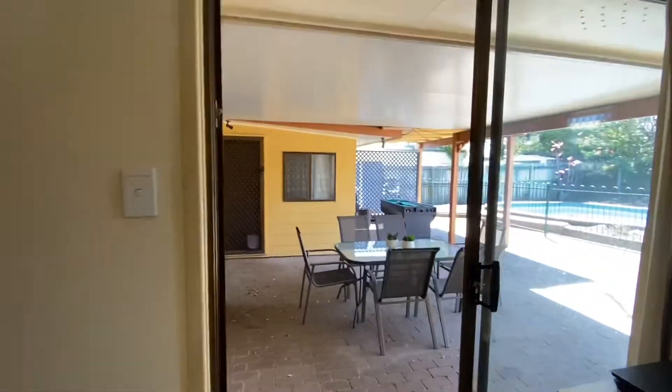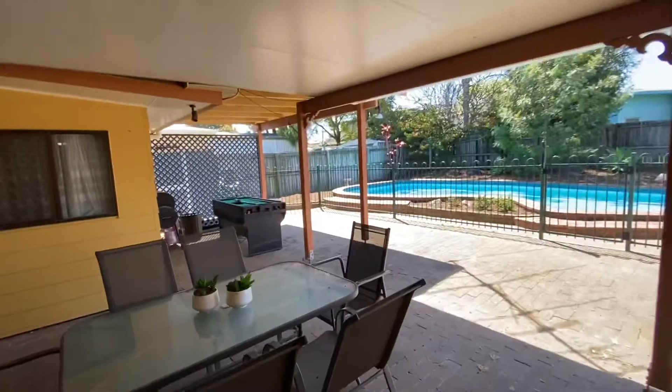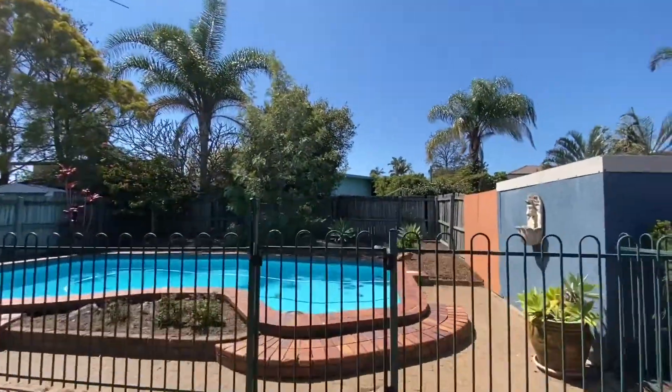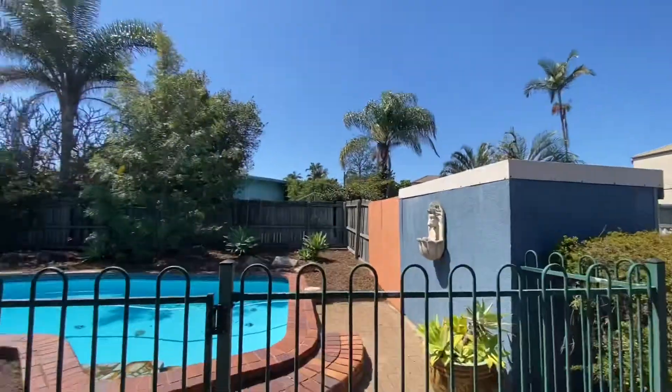The biggest feature about this property is this outdoor entertaining space. It does flow out to this beautiful in-ground swimming pool, with a copious amount of space outside and an abundance of storage here as well. I'll show you the pool first.